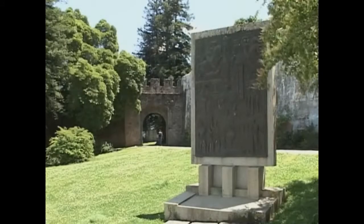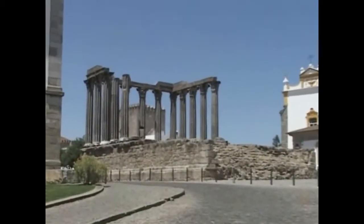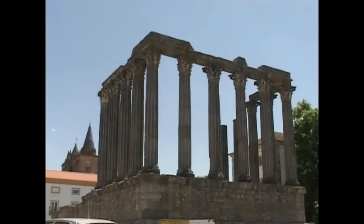Évora is one of Portugal's finest and most delightful towns. Each age has left its trace on Évora. It was the Celts who named it, and the Romans who gave it its most famous landmark, the Temple of Diana.